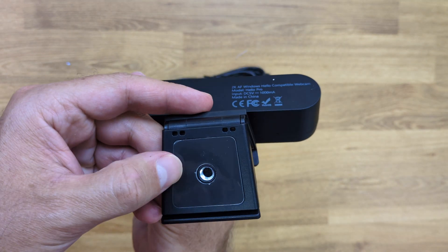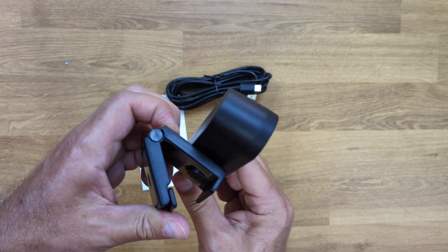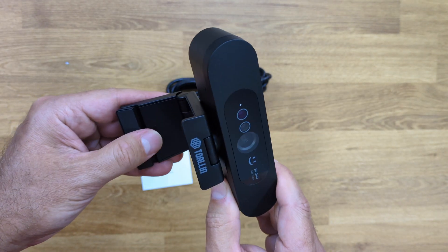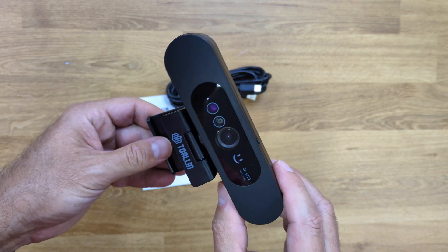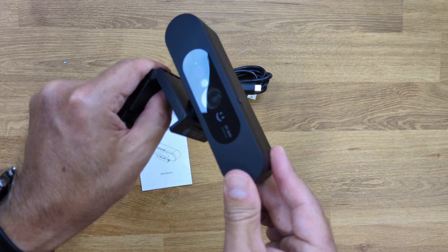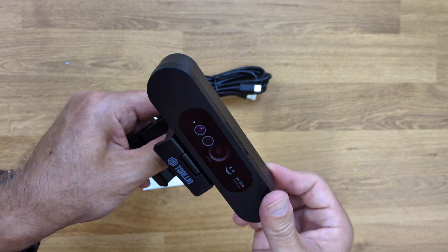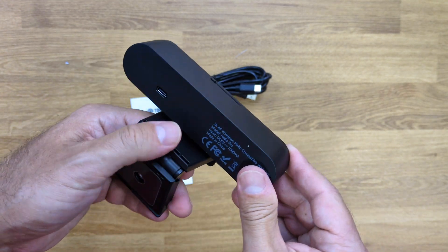In terms of adjustments, it has a quarter-inch screw so you can mount it on a tripod, but it can also be placed on any surface or on a display or laptop like I have here. You can adjust the angles in practically any direction. The only thing that surprised me is that it does a continuous 360-degree rotation, which is not usual, and it works nicely — although it's a feature I don't see myself using too much.